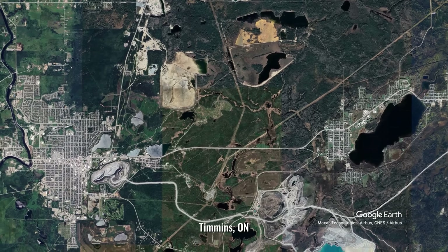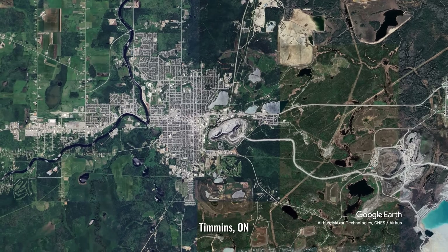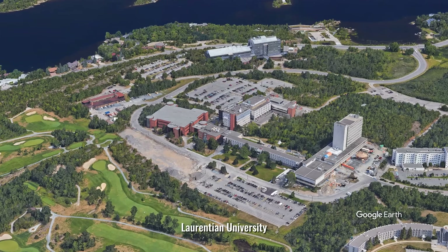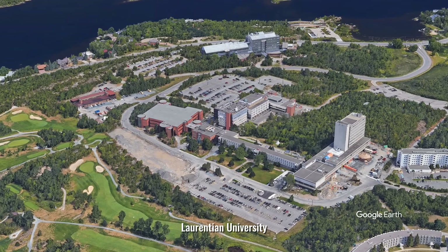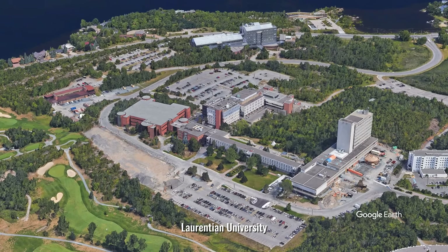Paradoxically, the Shield does provide one advantage for large institutional buildings — excellent foundation support. Northern Ontario universities and hospitals built on bedrock have exceptional stability. The catch, of course, is that preparing the bedrock for foundation work is extremely expensive.